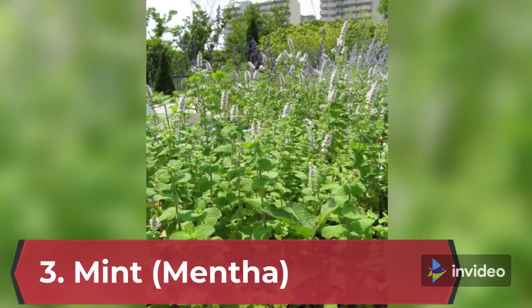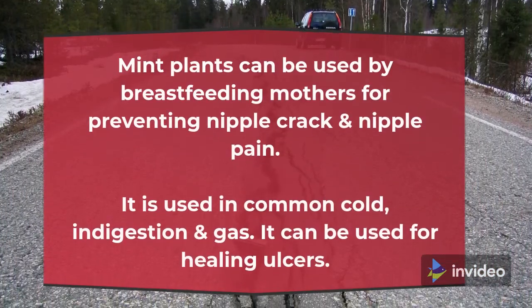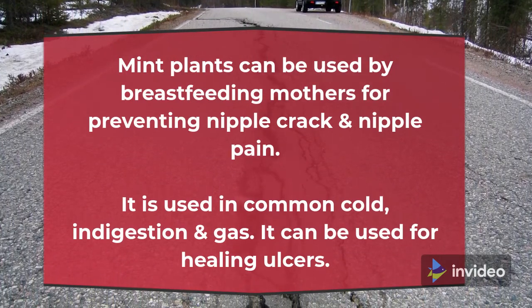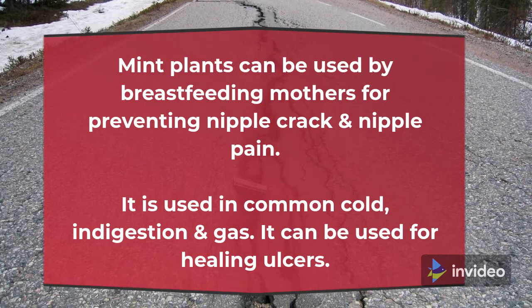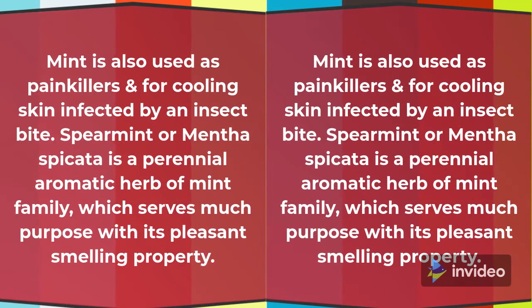3. Mint (Mentha). Mint plants can be used by breastfeeding mothers for preventing nipple crack and nipple pain. It is used in common cold, indigestion and gas. It can be used for healing ulcers. Mint is also used as a painkiller and for cooling skin infected by an insect bite.